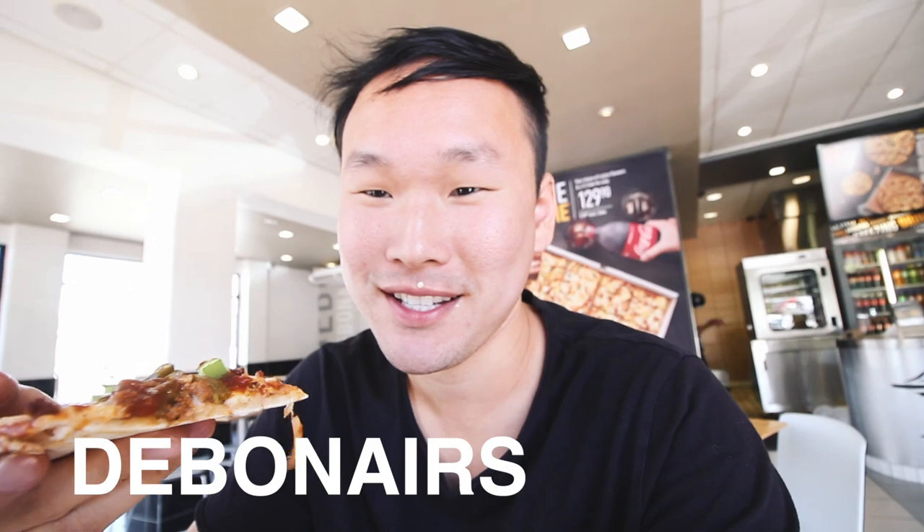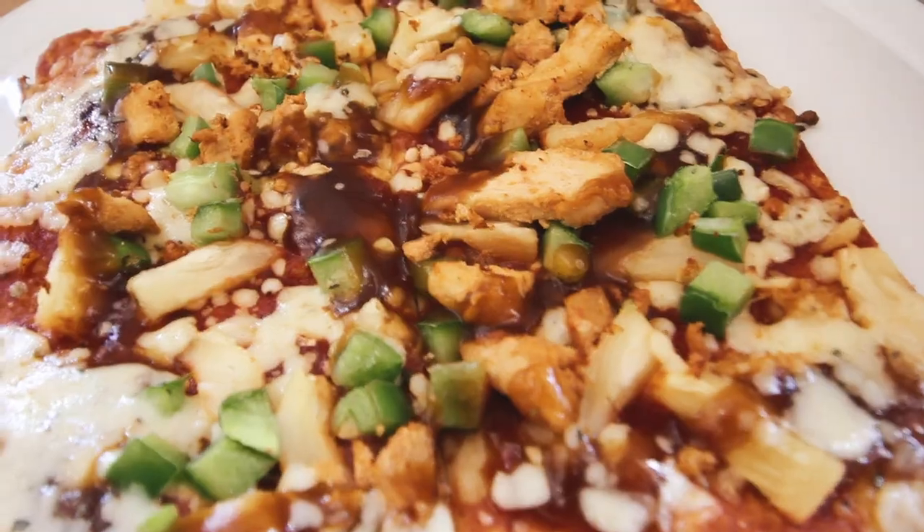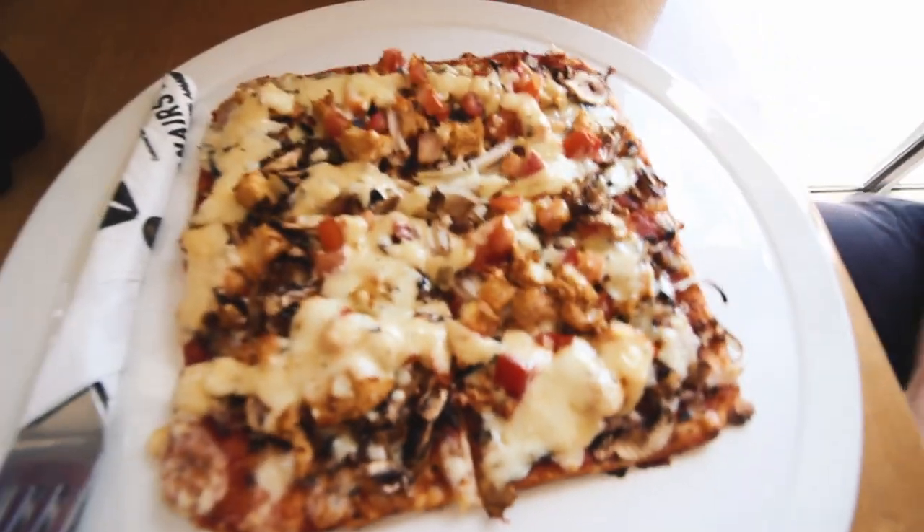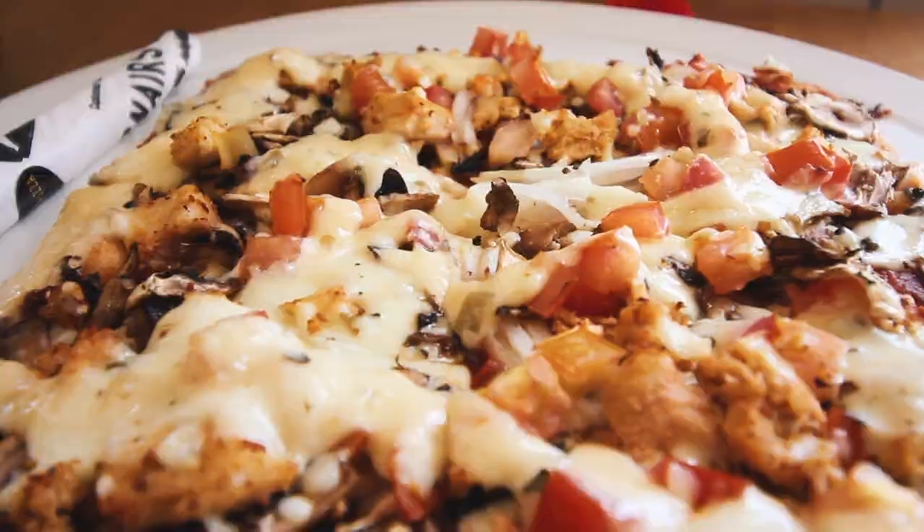Nothing like Debonair's Pizza to end the National Park day! I'm going to get back to finishing devouring these slices, but subscribe if you haven't already, give this video a like, and leave us a comment — what do you think of the Golden Gate Highlands? I'll catch you in our next video.